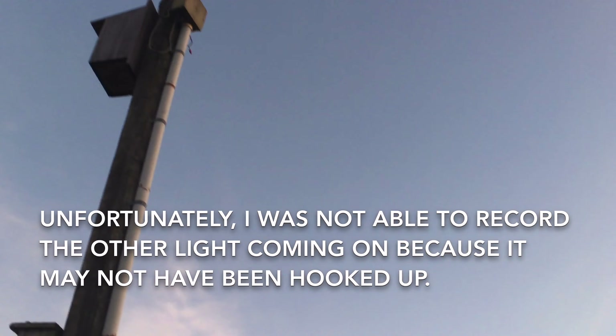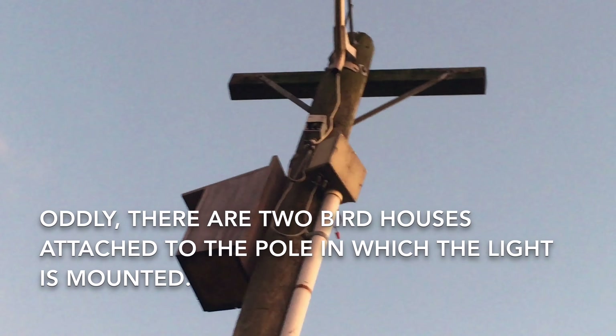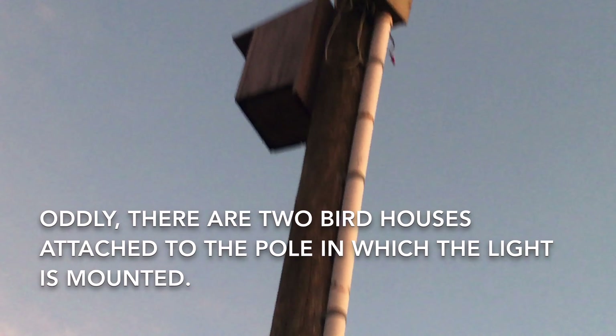The sun's setting right now but I'm hoping within 15 or 20 minutes it will come on. You can see that there's a birdhouse — or actually two birdhouses I think — on the side of the pole where the light is.